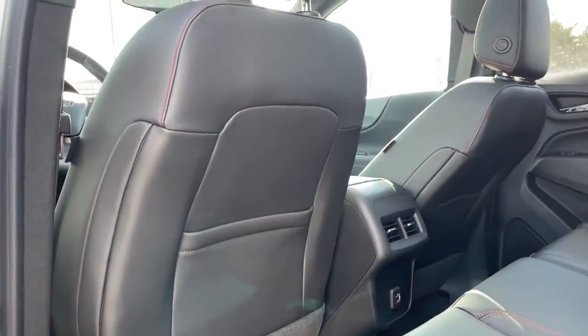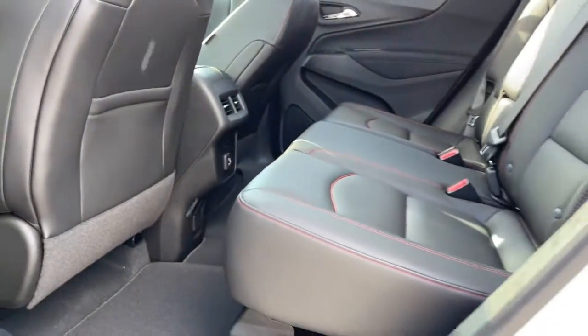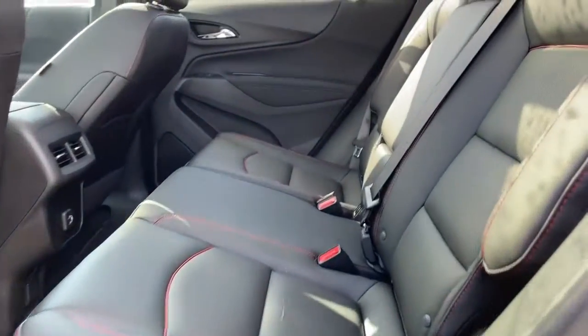Keyless start, heated mirrors, satellite radio, power lift gate, and remote engine start.